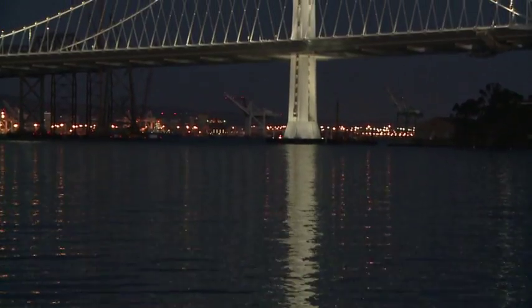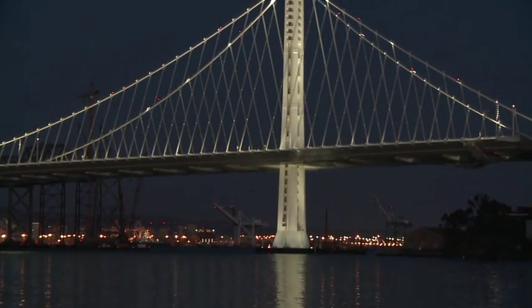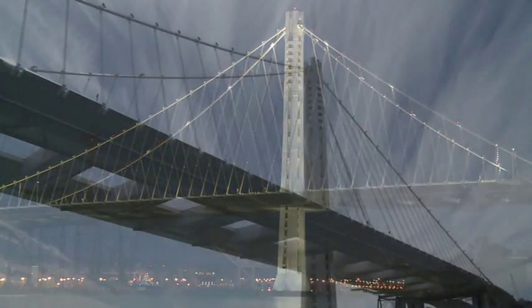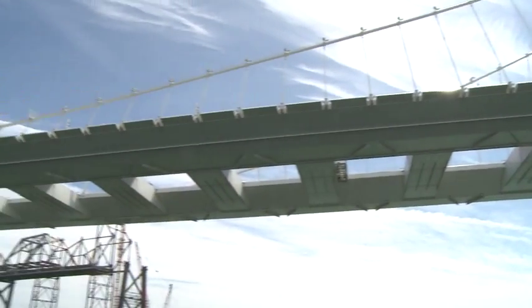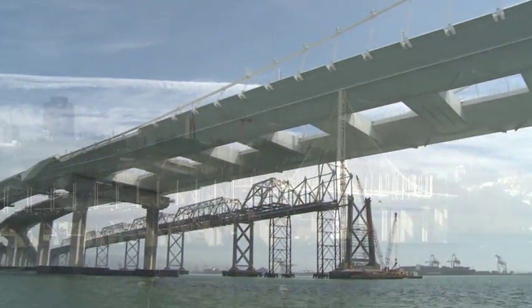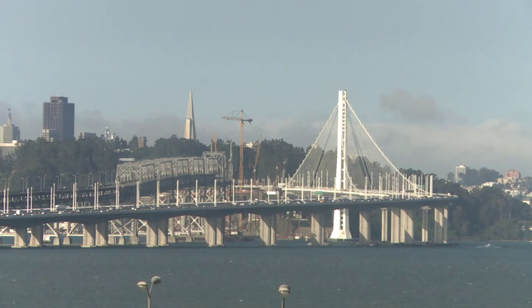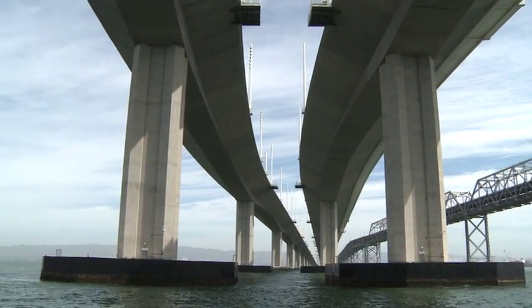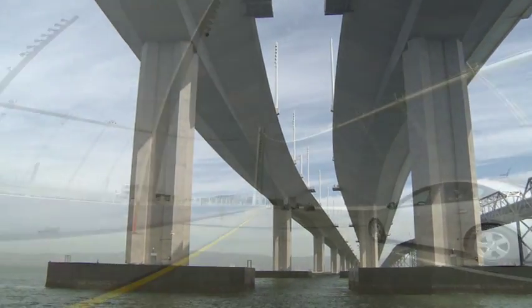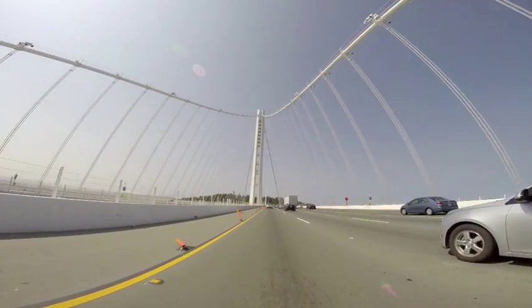More than 17 years in the making, the new 2.2-mile San Francisco-Oakland Bay Bridge East Span is a magnificent triumph in bridge design and seismic engineering. The superstructure achieves several world records. At 2,047 feet, it's the longest single-tower, self-anchored suspension span. At 258 feet, it's also the world's widest bridge.